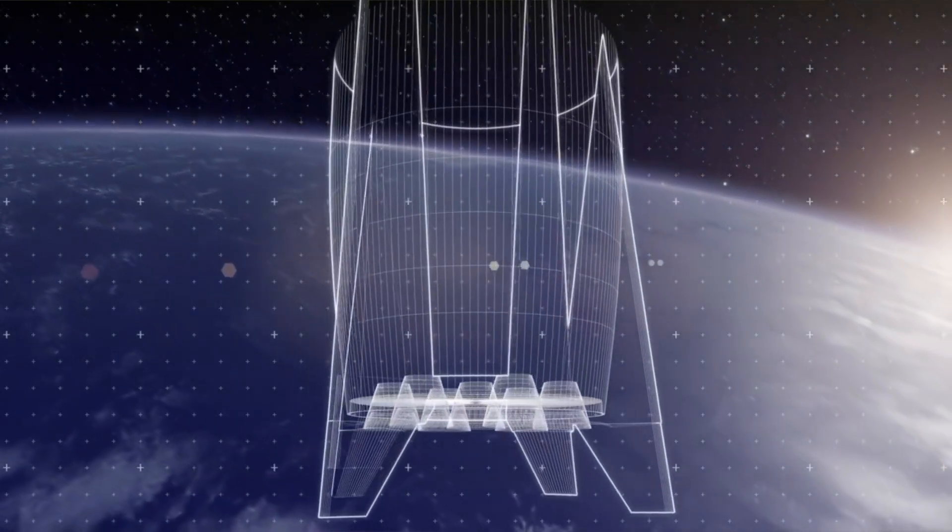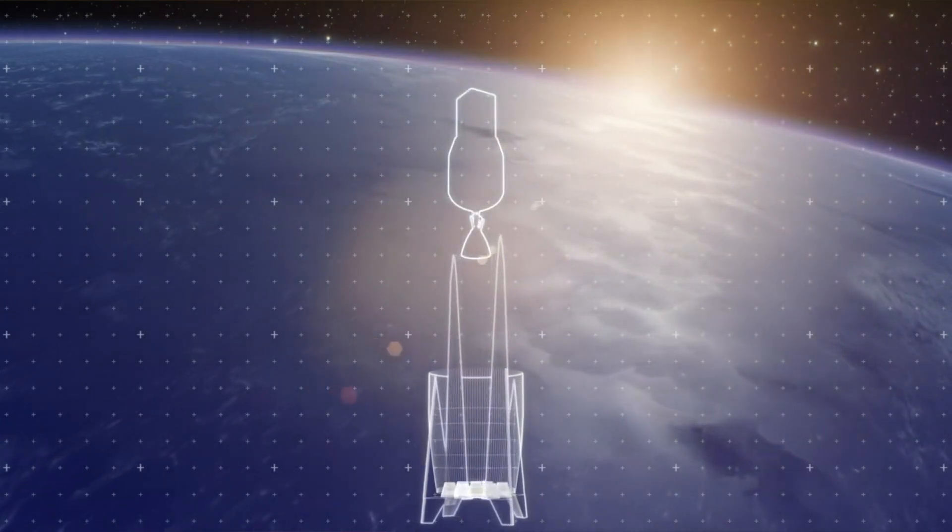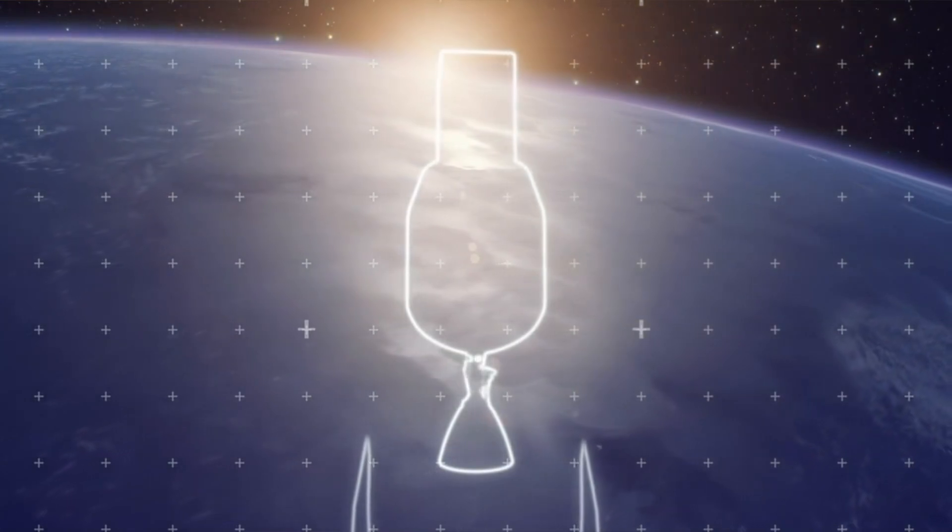With Rocket Lab's Falcon 9 competitor coming to market later this year, let's run the numbers to test the economics of what it would look like if Rocket Lab were to build and deploy a Starlink competitor. My name is Scott, welcome to the channel, let's talk Rocket Lab.